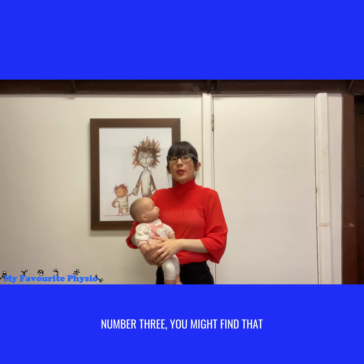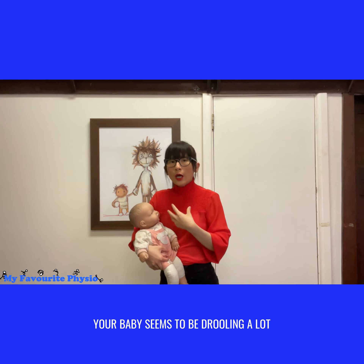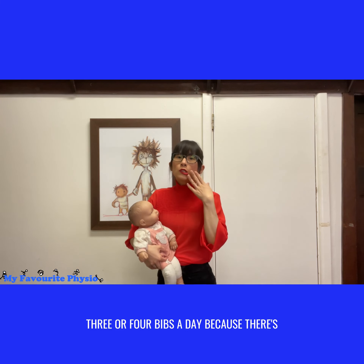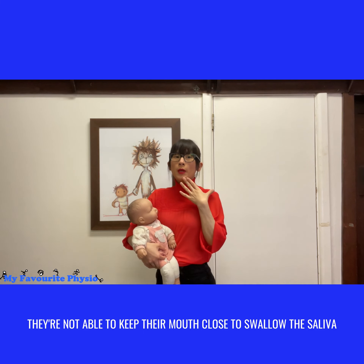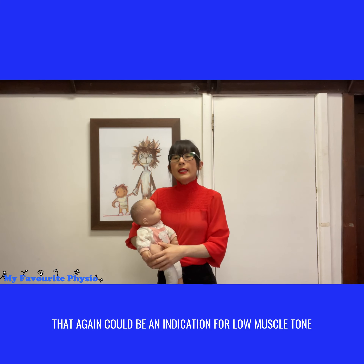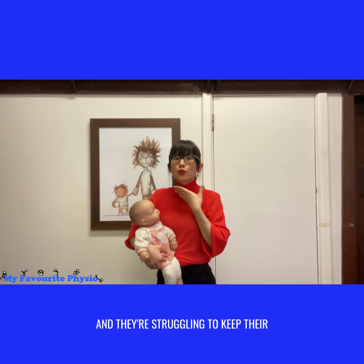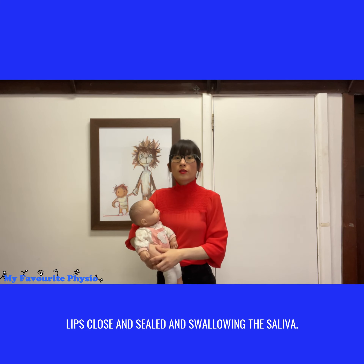Number three: you might find that your baby seems to be drooling a lot, wetting their bib and going through three or four bibs a day because there's a lot of drool coming out and they're not able to keep their mouth closed to swallow the saliva. That again could be an indication of low muscle tone in the muscles around the face and mouth, as they are struggling to keep their lips closed and sealed and to swallow the saliva.